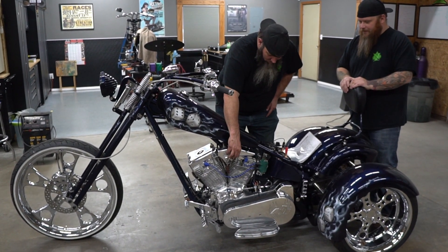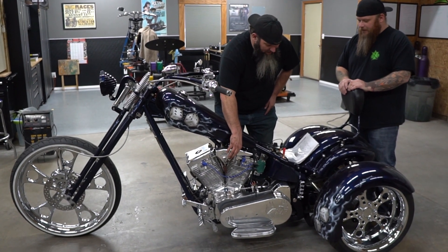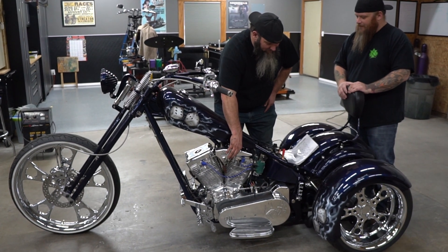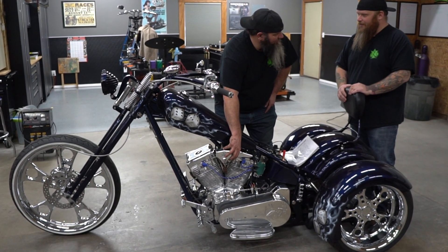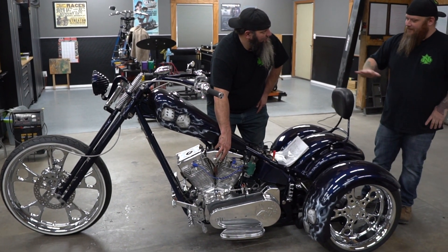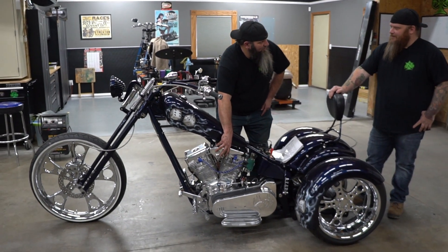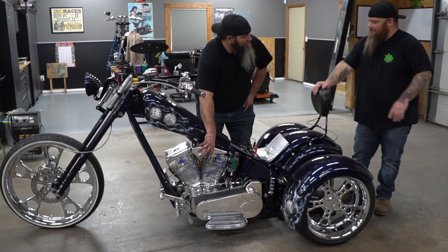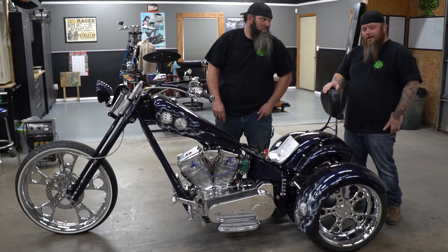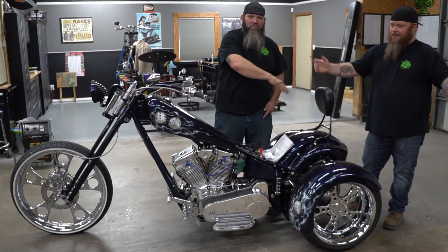Drop it like it's hot — or lukewarm — or like iced tea. It took forever. Anyway, pretty badass bike. You might see us riding this here soon, so voilà.